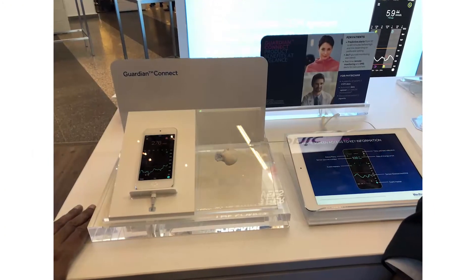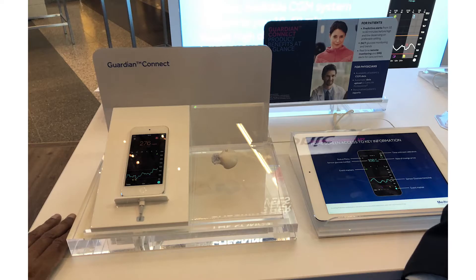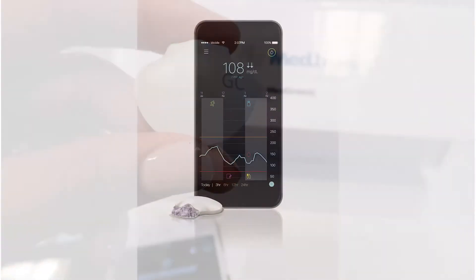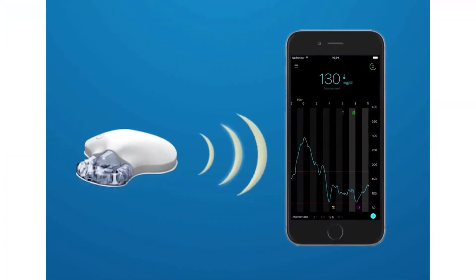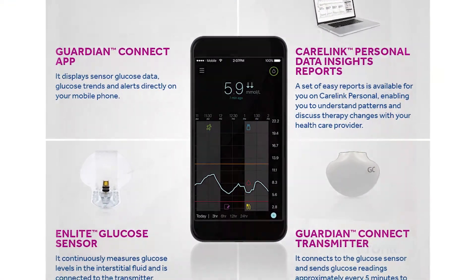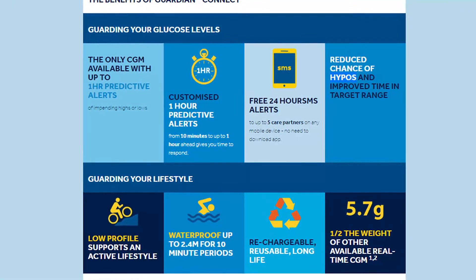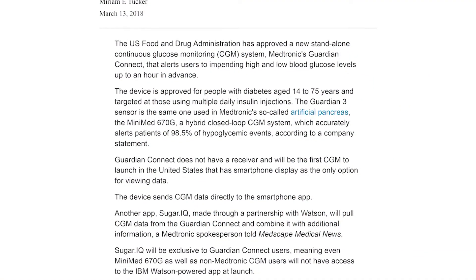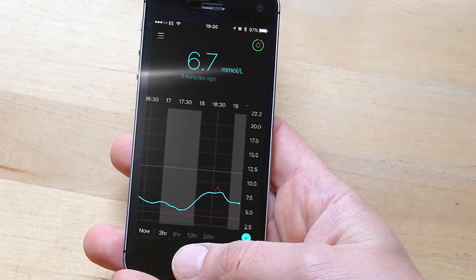It seems that Medtronic never sleeps. This is the latest with their continuous glucose monitoring system — the Guardian Connect — with more accuracy. It connects to your tablet, iPad, or mobile phone. It's compatible with both Apple and Android applications. You can set a low or high alert. It is easy to share the patient's glucose readings and trends in real time with family and friends. The Guardian Connect is FDA approved, and care partners can even receive an SMS when the patient drops below the target range.